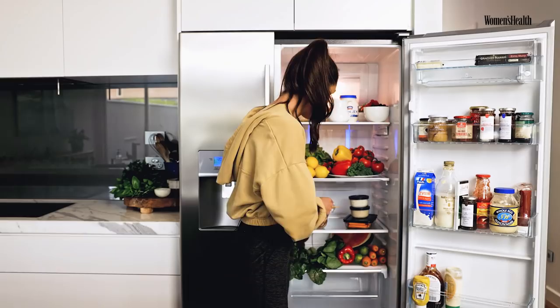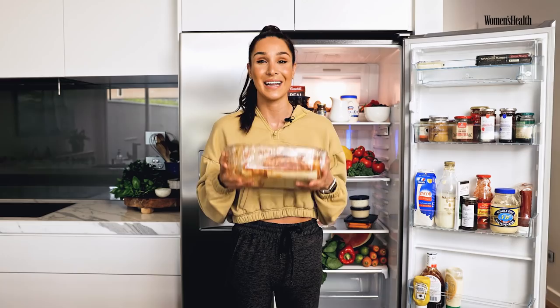In saying that, I also have lasagna left over here. So this is a leftover lasagna from last night that I can have for lunch. I can heat that up, cut up a salad, have that and I'm good to go.